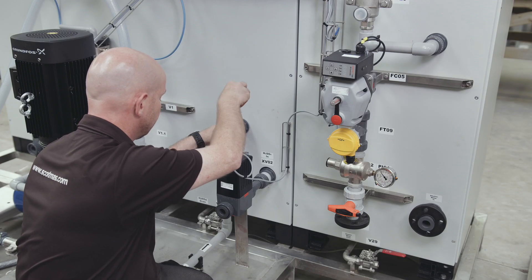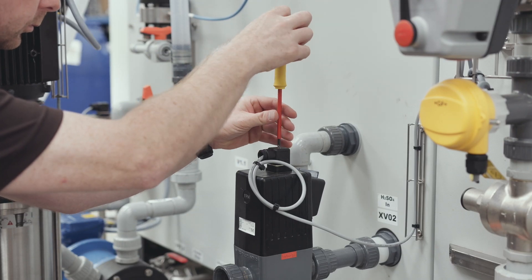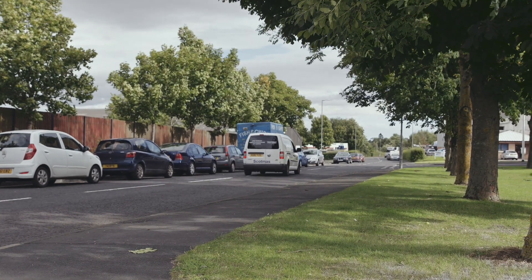Other solutions that Scotmas can offer are skid mounted units or containerized package plants. The containerized package plants would be assembled by Scotmas on Scotmas's premises to adhere to the industry standards, and then would be shipped out to the client site and installed at minimal disruption to the client.